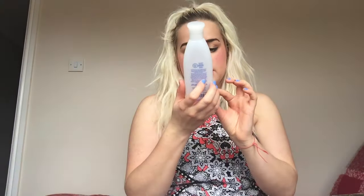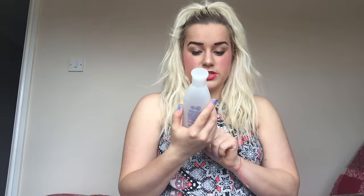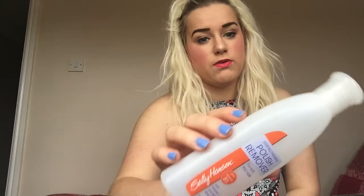It's got vitamin E and wheat protein in it. I think this was a couple of quid and I would buy this again, but to be quite honest I don't really shop by brand with nail polish remover - it doesn't really bother me, I just buy what's on offer. I do try to look for things that are for strengthening nails because my nails are quite weak. I've just bought a different brand that was on offer for strengthening nails, so I probably would buy it again but I'm not going to rush out right now.